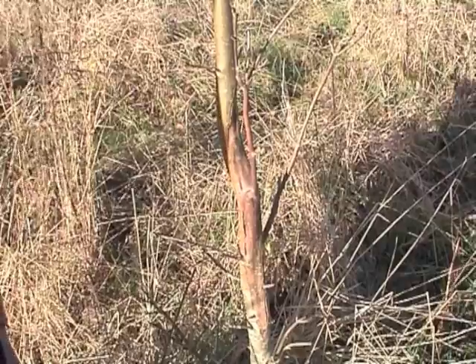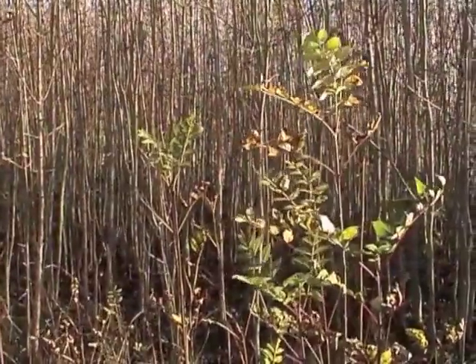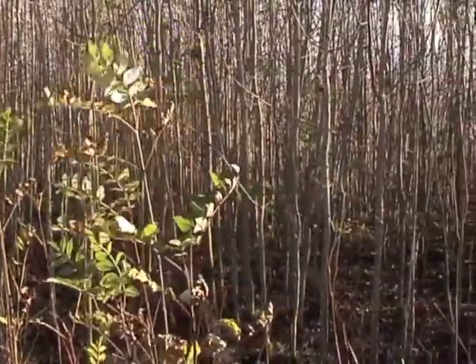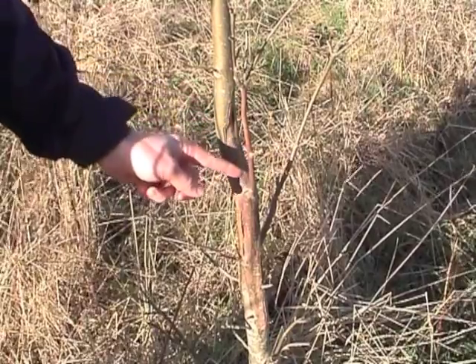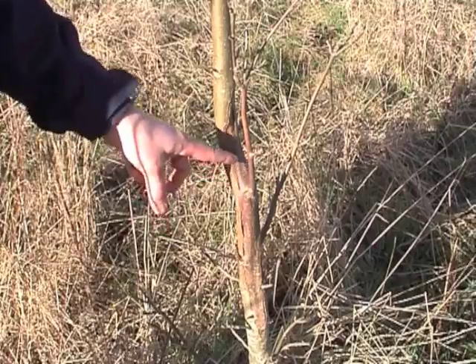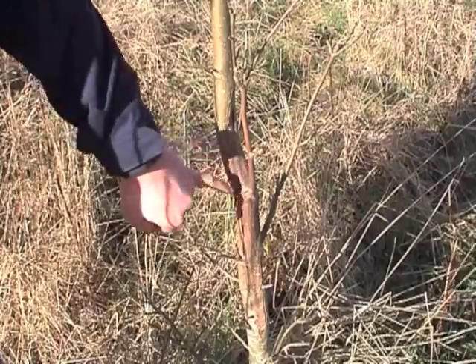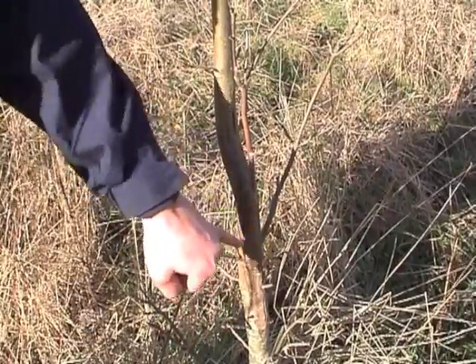How the fungus attacks the ash tree is that the fungal spores land on the leaf up here and then they travel down the lateral stem all the way down, killing it off over a relatively short period of time. And once it gets to the parent stem, it then travels up stem and down stem. And here you can see where it's actually died and desiccated the inside of the stem, here in the heartwood.